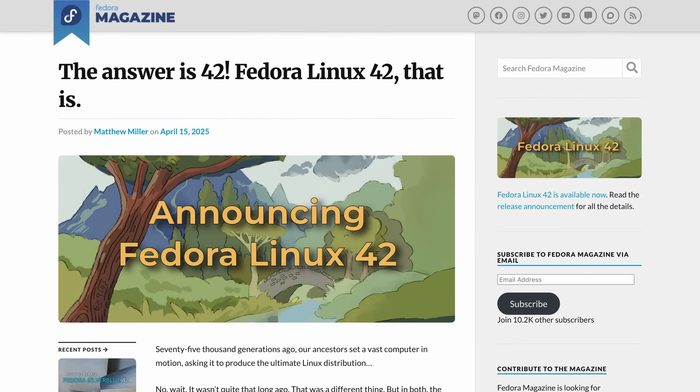Fedora 42 has arrived, and it's one of the most feature-packed releases in years. Whether you're a developer, a Linux enthusiast, or just someone who's curious about where desktop Linux is headed, this release is definitely one to look into. You could even say it might be the ultimate version of the ultimate distro.